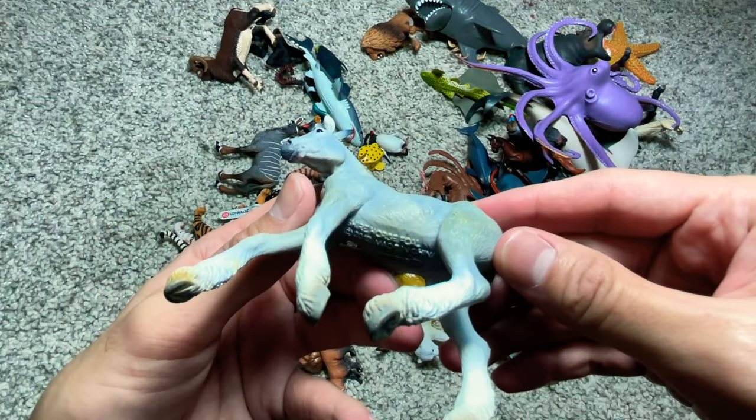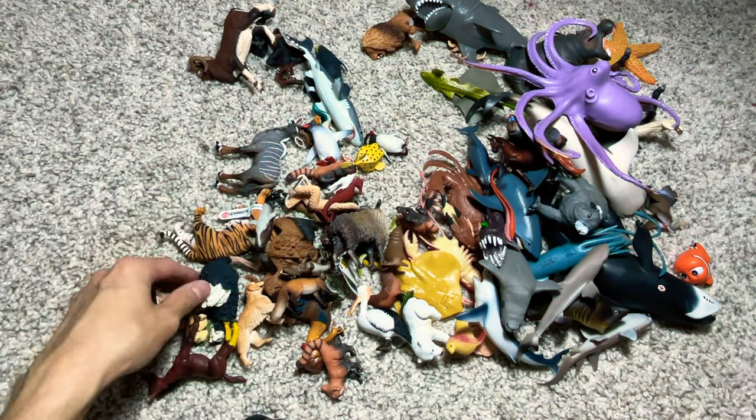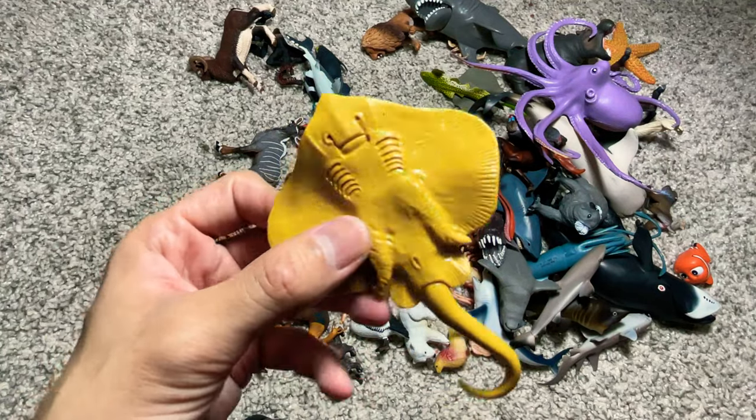Another horse — and this is actually a shire horse foal, a young horse. An ostrich.